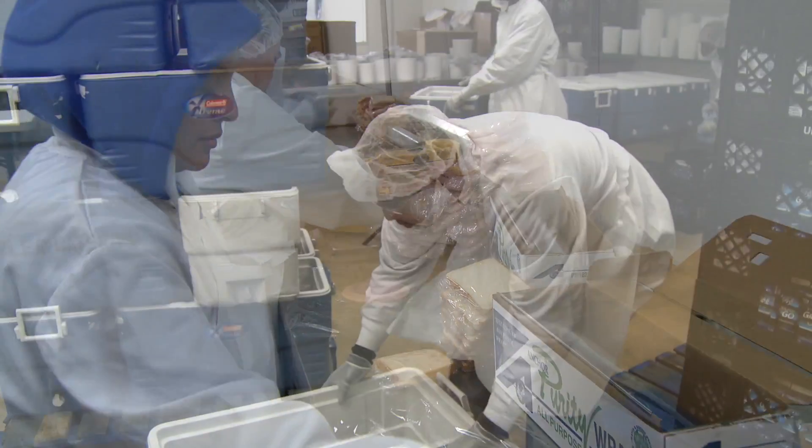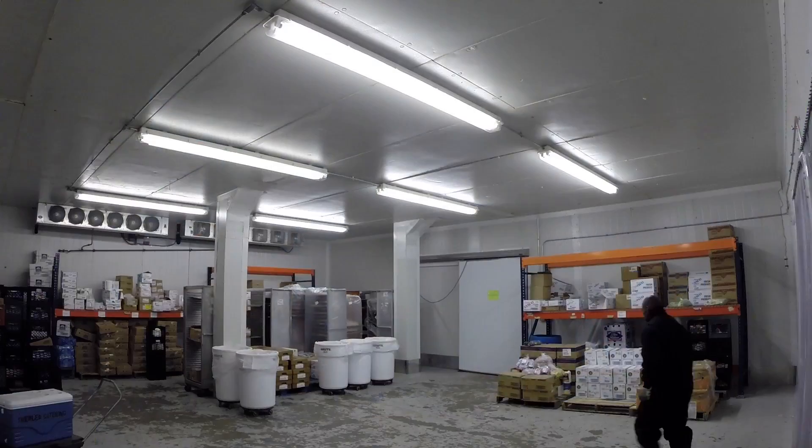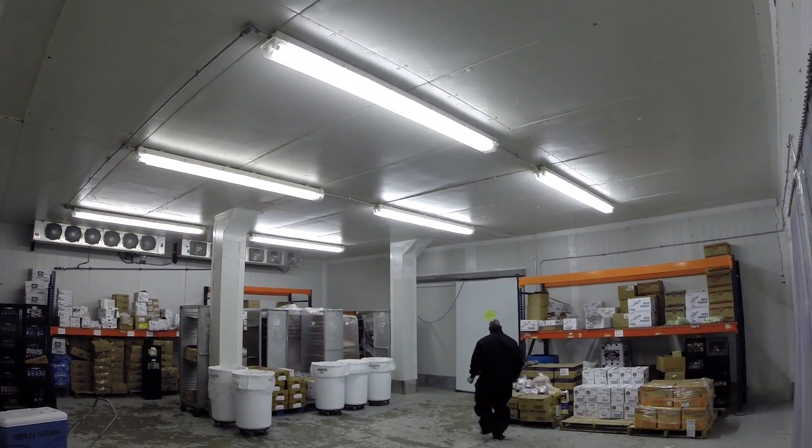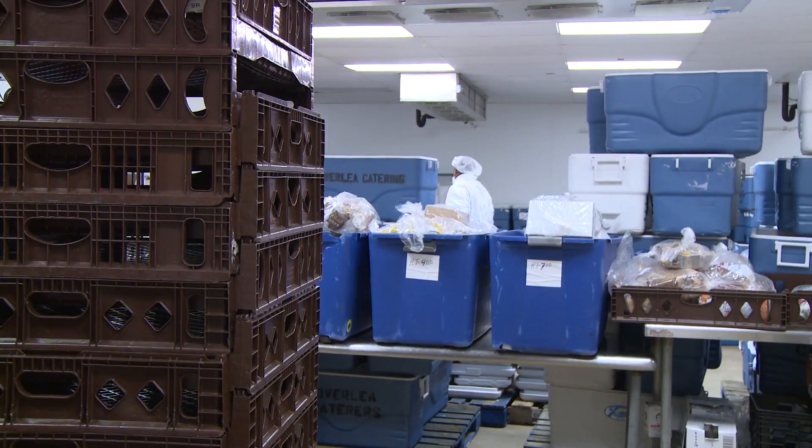This enables us to receive the product at a proper temperature, pack the product at a proper temperature, and put it in the case at a proper temperature for our customers. This ensures that the customer is getting a safe product.